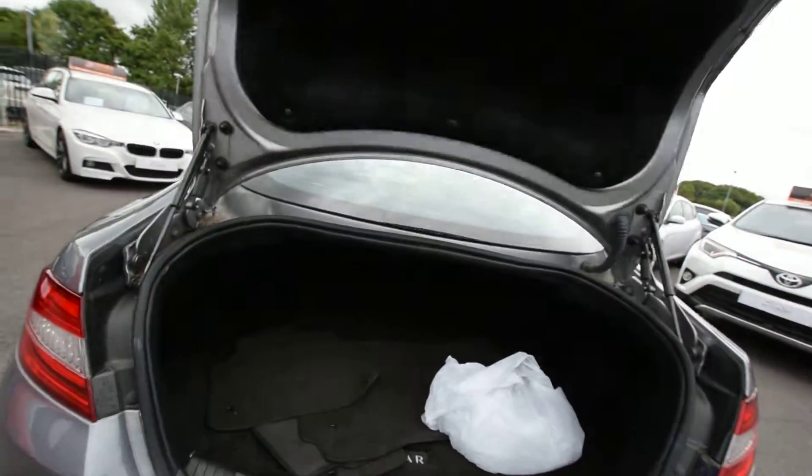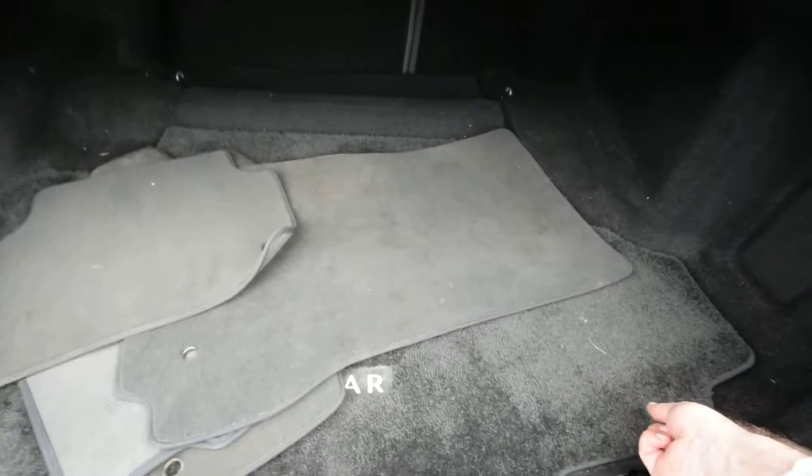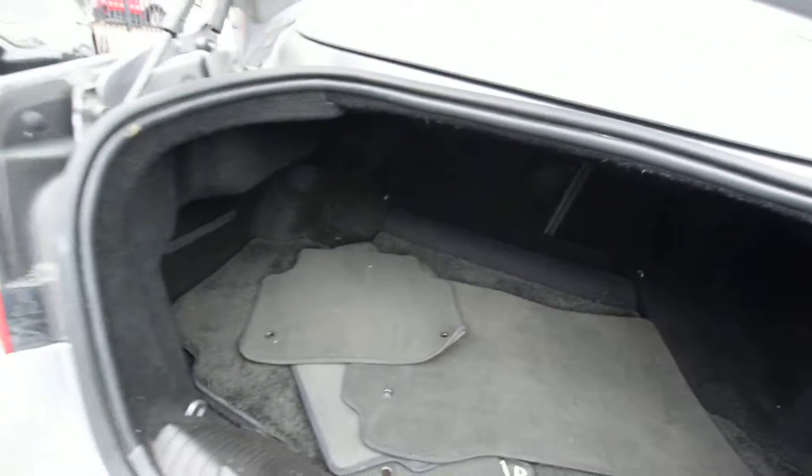Full reversing camera, obviously parking sensors. Just to go through — we've obviously got a very, very thick Jaguar rug on top of there, all the mats as well in the boot, the original mats.